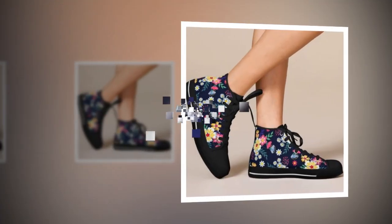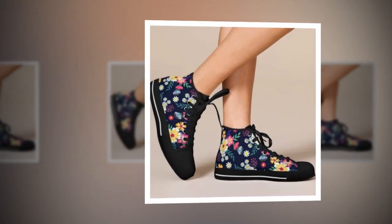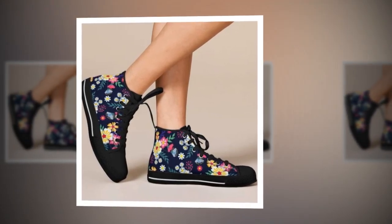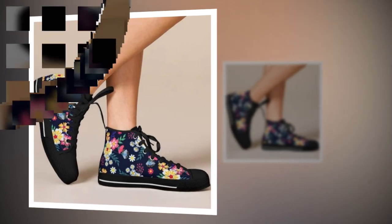If canvas is more your style, these shoes also come with a 100% canvas upper. Canvas has been a summer favorite for ages. It's comfortable, breathable, and adds a retro, summery charm to your style.